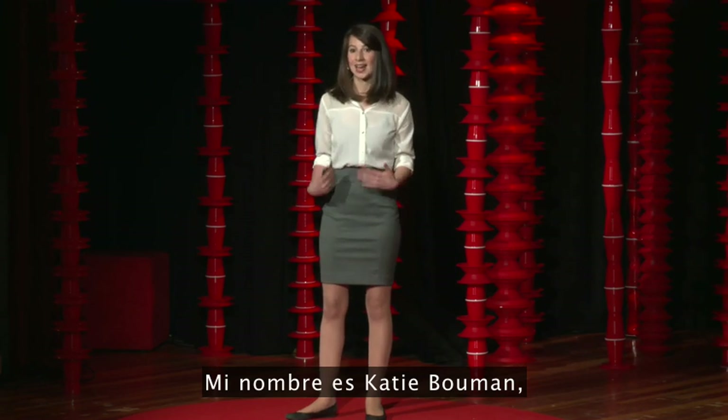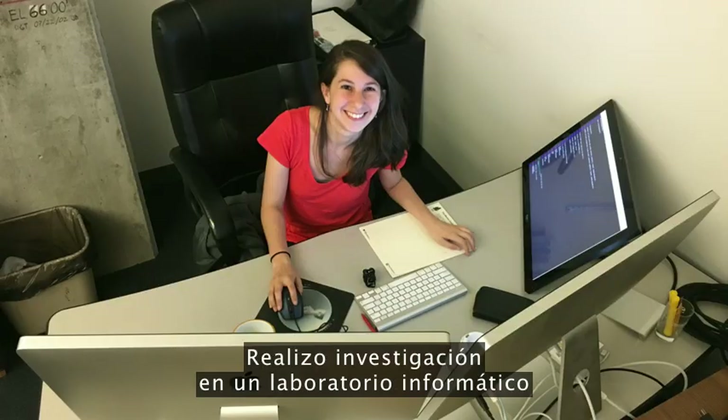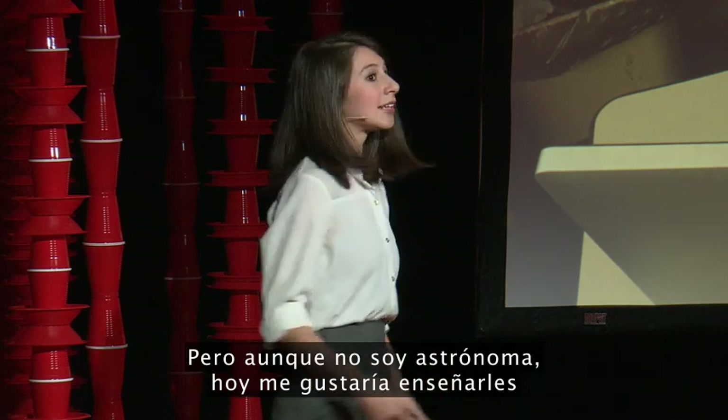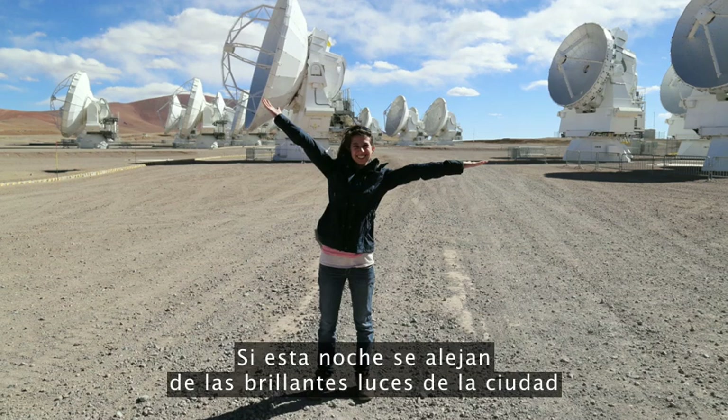My name is Katie Bouman, and I'm a PhD student at MIT. I do research in a computer science lab that works on making computers see through images and video. But although I'm not an astronomer, today I'd like to show you how I've been able to contribute to this exciting project.